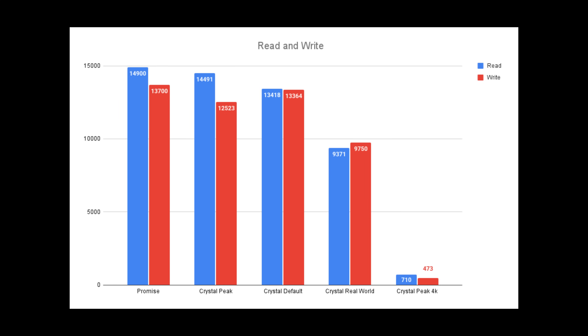In CrystalDiskMark it hit 14,491 on read and 12,523 on write. This is slightly below the rated speeds, but I'm running on an older X670 platform with a 7800X3D, so that's forgivable — it's still PCIe 5. CrystalDiskMark default gave 13,418 on read and 13,364 on write. For the real-world profile: 9,371 on read and 9,750 on write, giving you an indication of everyday performance.